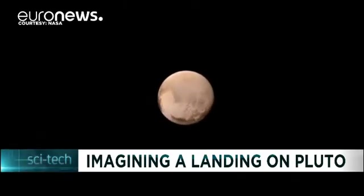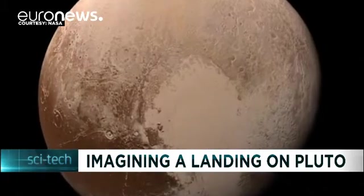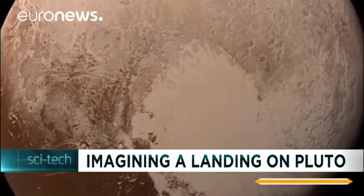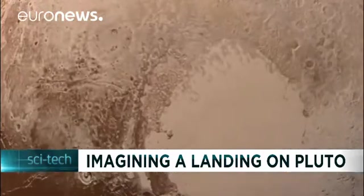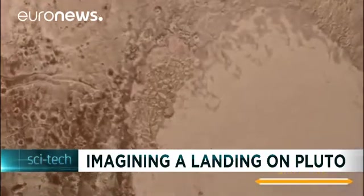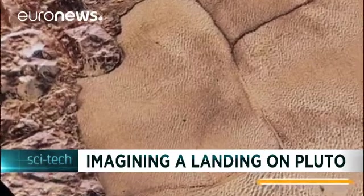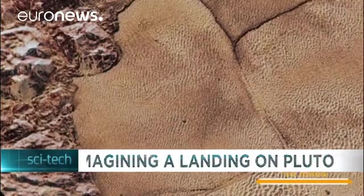What would it be like to land on Pluto? NASA has just released a video based on photos taken by the New Horizons spacecraft during its historic encounter with the dwarf planet. The frames show an actual color simulation of what you would see descending from high altitude to Pluto's surface. The video is made up of more than 100 high-resolution images taken over six weeks as the probe approached Pluto in July 2015.